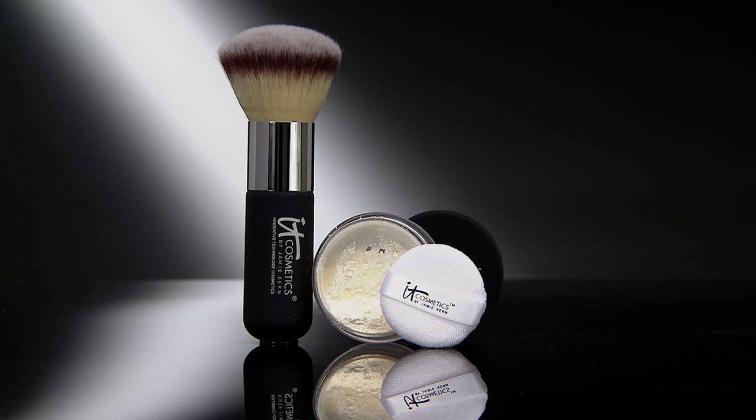Doesn't that brush feel wonderful on your skin? This brush is just going to pamper you. I know why they call it George Clooney — because it feels wonderful. It just feels amazing. And the powder just makes your skin feel so soft because of that silk. And there's no color, so no matter what skin tone you have, you can wear this.